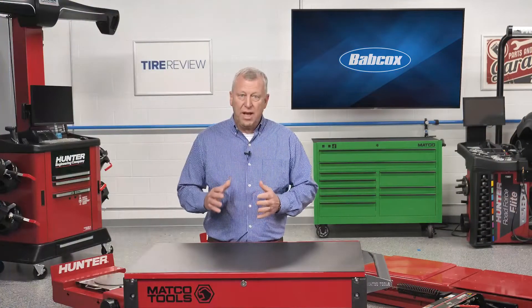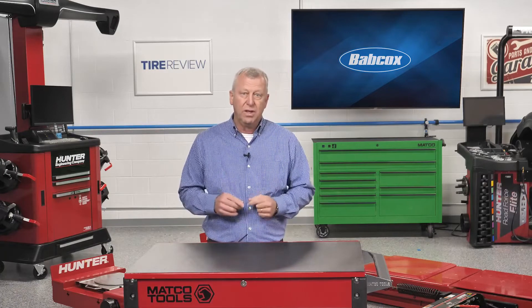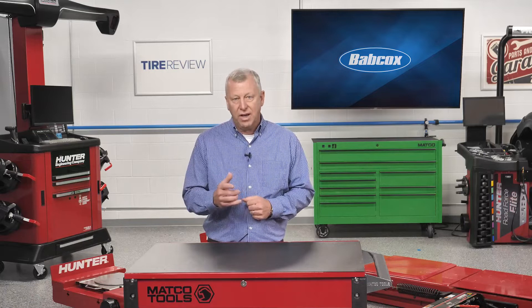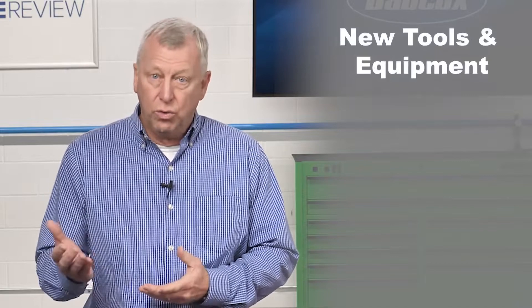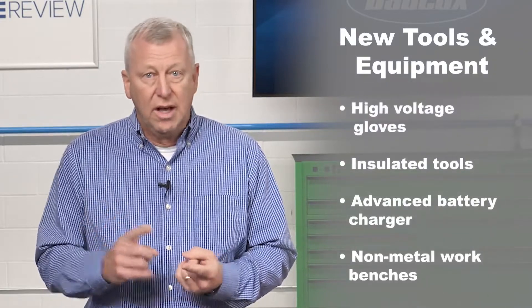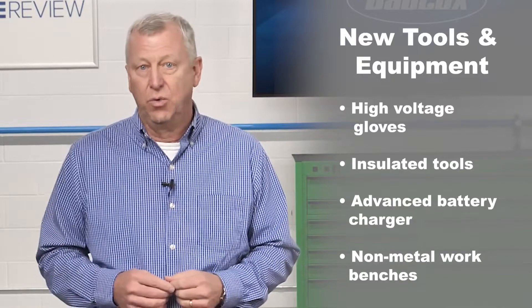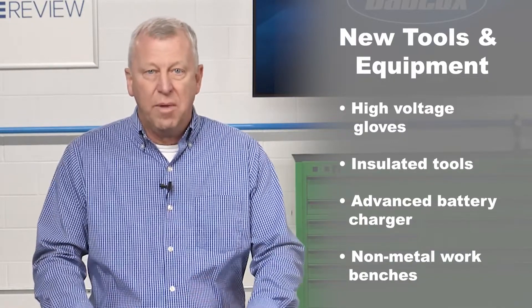Beyond the human aspect in this preparation — the education — your shop also will need the right equipment. Putting the correct tools in the hands of your techs is essential to performing the service work. You may need to invest in new tools and protective gear such as high voltage gloves, insulated tools, advanced battery charging equipment, and maybe even non-metal workbenches.